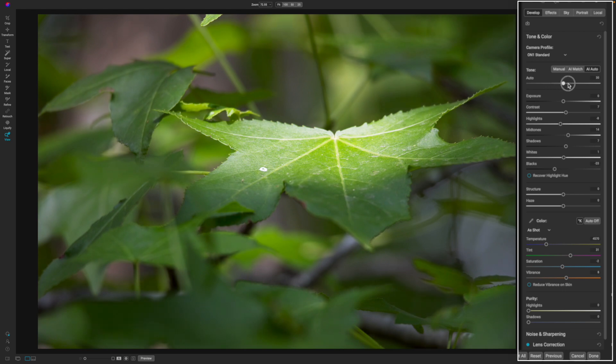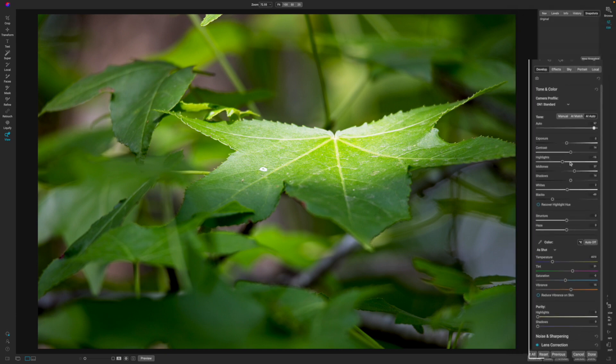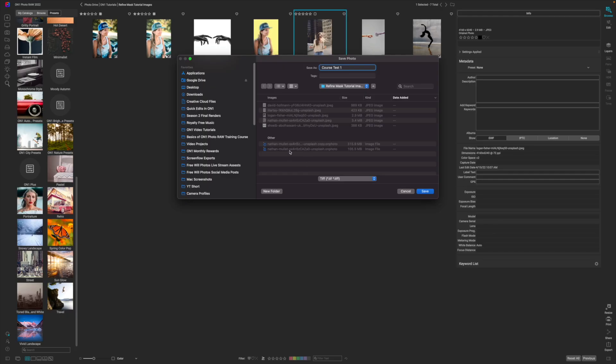You can adjust to your heart's content to get the look you were really going after, and you do all of this without having to know anything super deep about photo editing. On1 truly allows new photographers to go from images in their camera to quick edits and then sharing their images on social media and with friends and family.